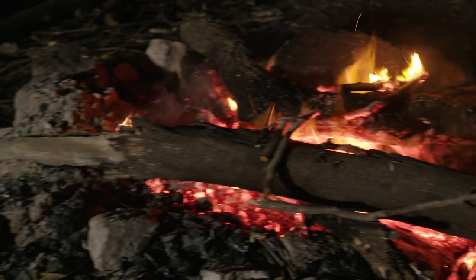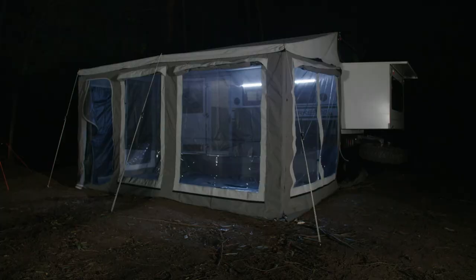Not only can Redvision monitor all of the systems in your camper trailer, it can control any device that's fitted to it as well. When you're out camping you don't want to stress about if your batteries are charged or if you've forgotten to turn the lights off as you climb into bed.